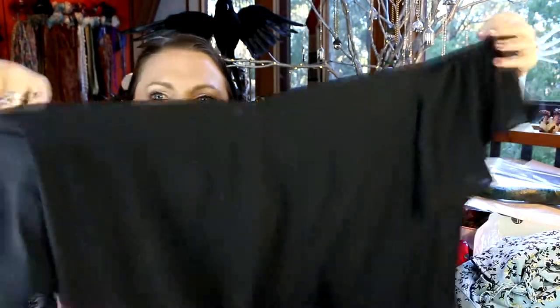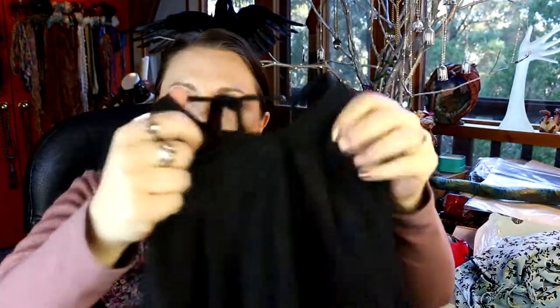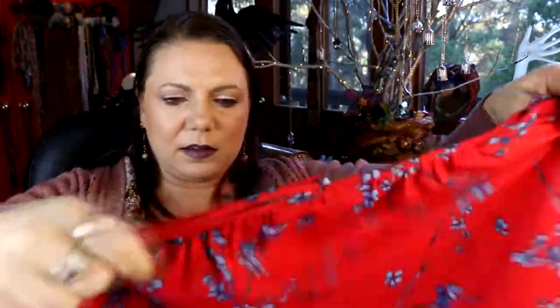These are pretty cute — they're really impossible to hold up and show you — but it's one of those cold shoulder tops with a halter-neck kind of lace-up detail. Quite a nice top. I'm not sure if I'd layer this or not — maybe — I'm not sure how the shoulders would sit with layering, but again three dollars. And this is the exact same design but in red and blue.